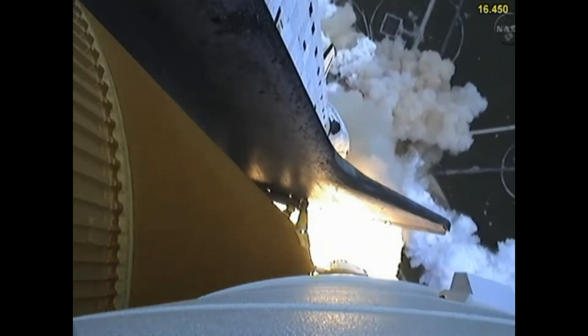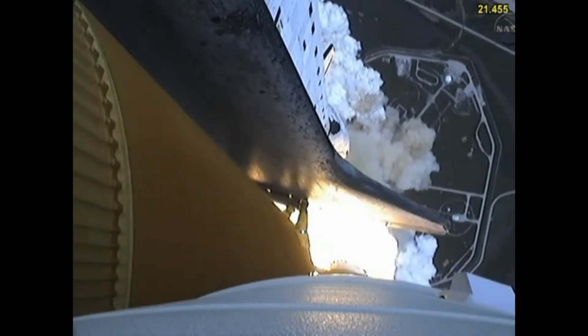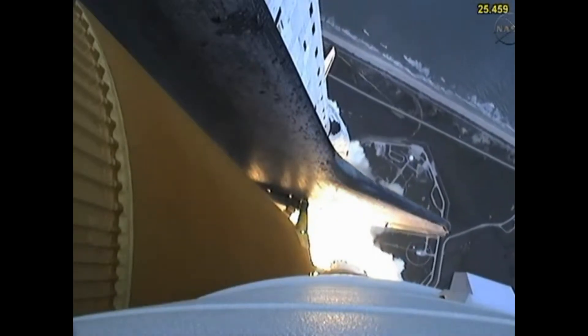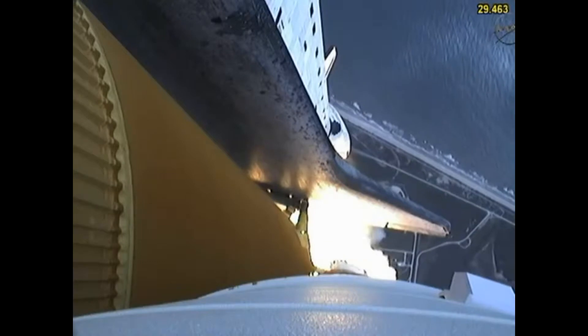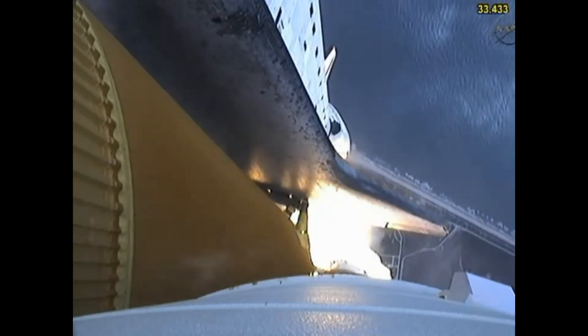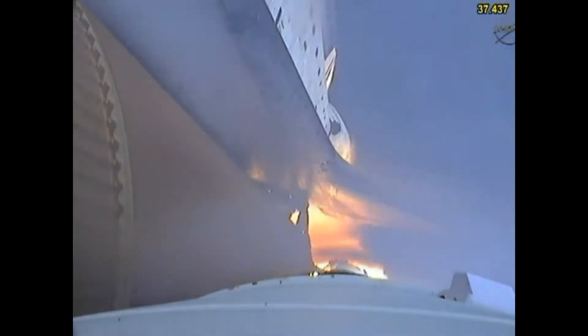Houston now controlling the flight of Atlantis. The space shuttle spreads its wings one final time for the start of a sentimental journey into history. Twenty-four seconds into the flight, roll program complete. Atlantis now heads down, wings level on the proper alignment for its eight-and-a-half-minute ride to orbit. Four-and-a-half million pounds of hardware and humans taking aim on the International Space Station.